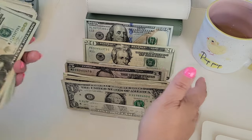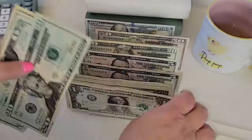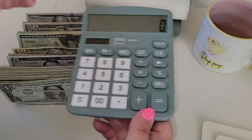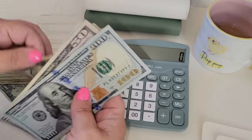All right, let's get this all put into my cash tray. All right, there it is all sorted out. I am going to be bringing out my trusty calculator, because I cannot be trusted counting on camera.